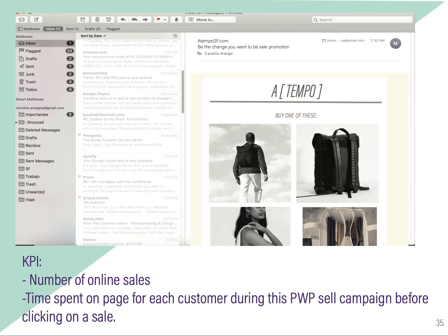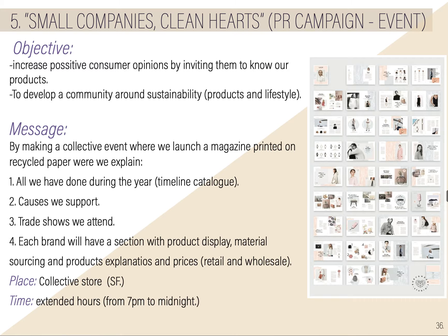The KPIs will be number of online sales and time on page per customer during our promotion sale campaign before clicking on a sale. Then we have the fifth campaign, called 'Small Companies, Clean Hearts.' This is a PR campaign and event.